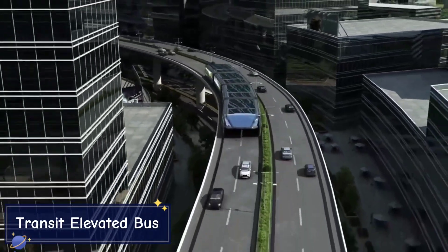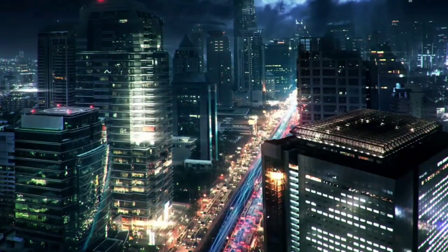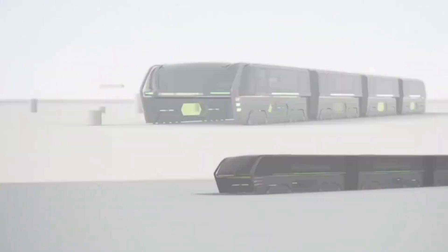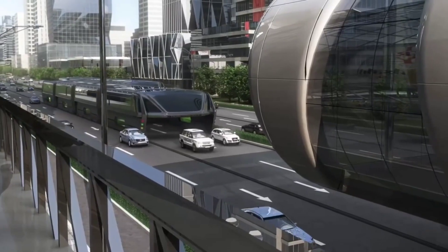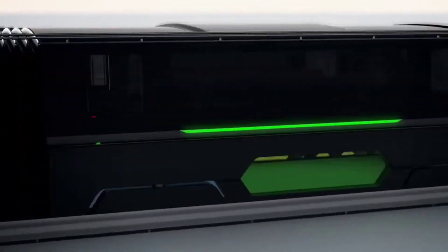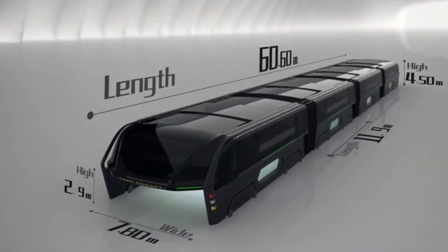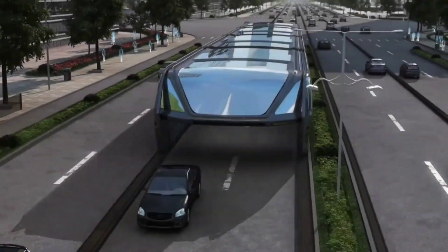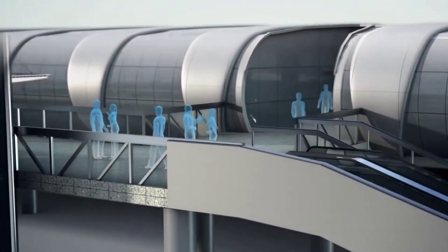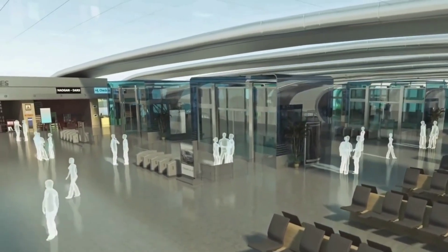Next up we have the groundbreaking Transit Elevated Bus, also known as TEB — a solution for the overcrowded streets of mega cities. This concept vehicle was designed to combat traffic jams by elevating public transportation above the road. Rather than taking up valuable street space, the TEB glides on rails built over the road, allowing it to bypass traffic entirely while cars continue to drive beneath it.